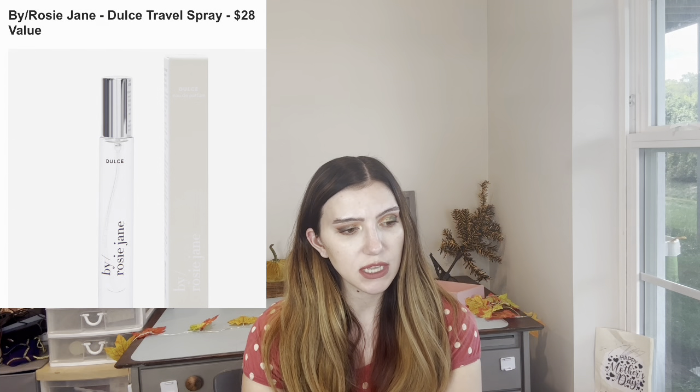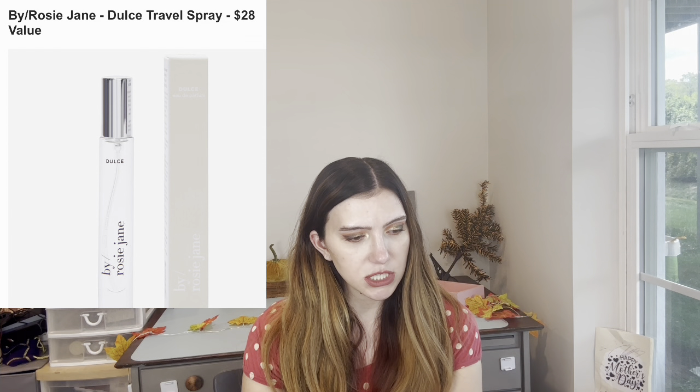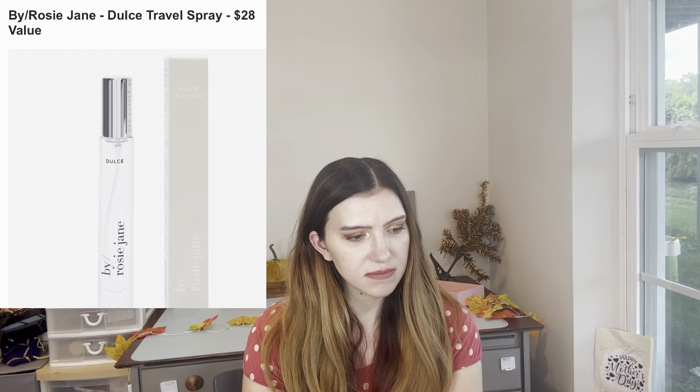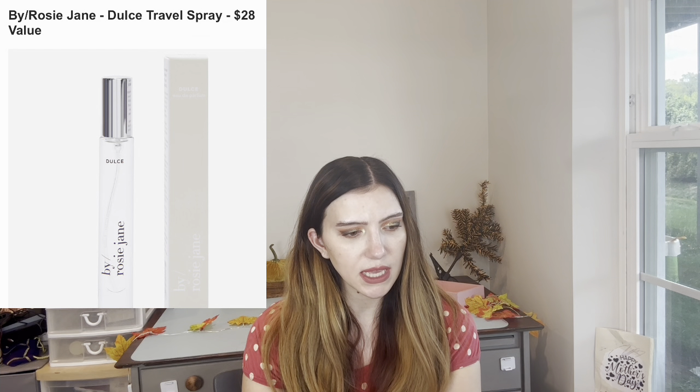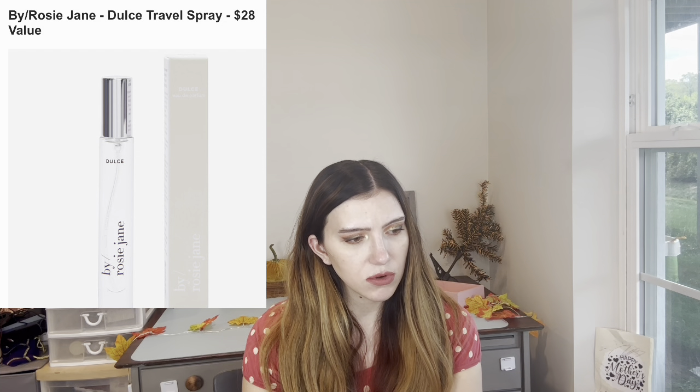Customization number four: we have the By Rosie Jane Dulce Travel Spray — $20 value. It is a sweet vanilla with hints of hinoki wood and nude musk. I might get that. It's made with organic cane sugar alcohol and distilled water instead of regular alcohol, and it's female-founded.